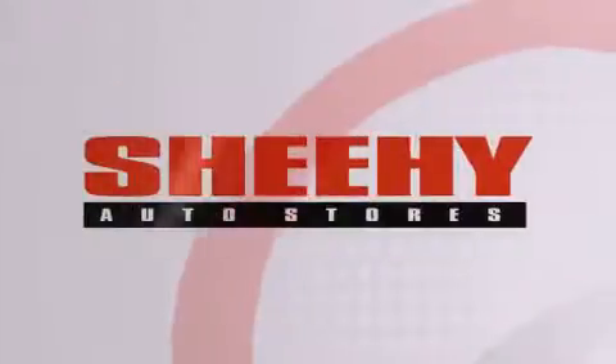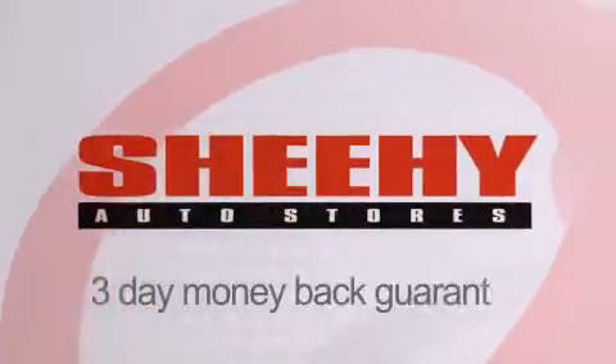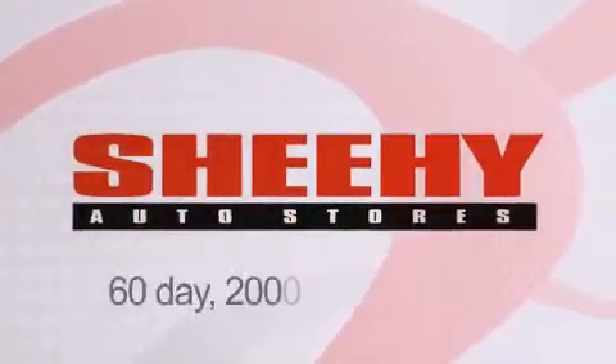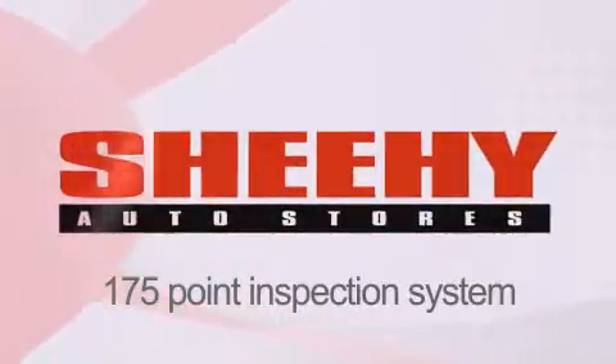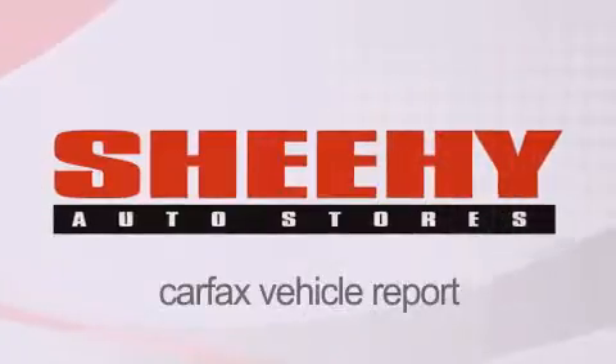Every Sheehy Select used vehicle comes with a 3-day money-back guarantee, a 60-day, 2,000-mile warranty, passes a state inspection and our 175-point inspection system, and comes with a CARFAX Vehicle Report.